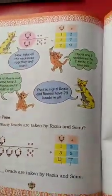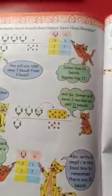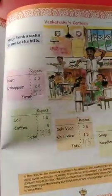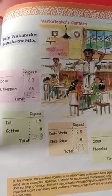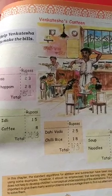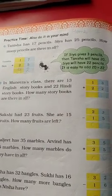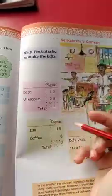We had 10 beats in one necklace and we were learning additions. We have already studied these topics. Let's start with page number 99, Venkatesha's canteen. I had given this homework for practice time. I hope it is done. Let's start — we have to add this.